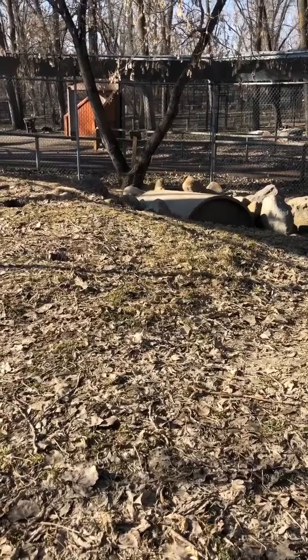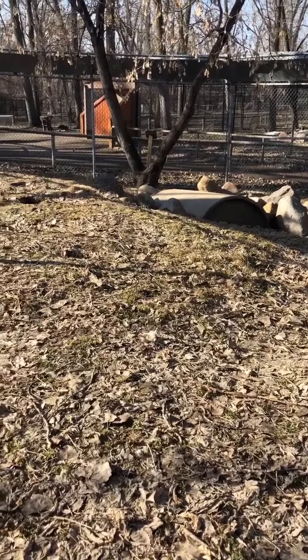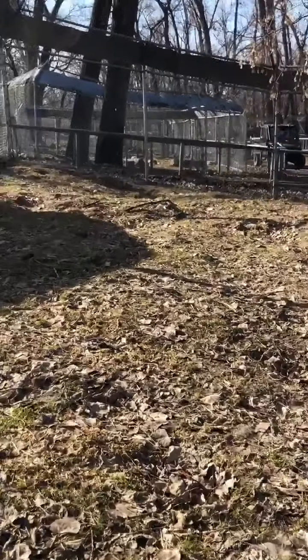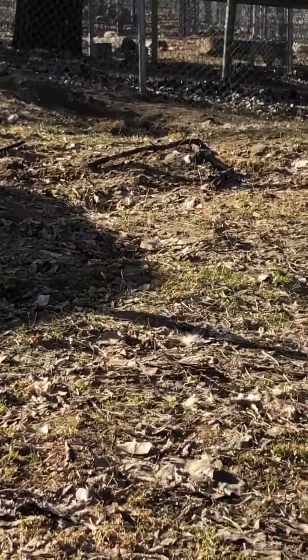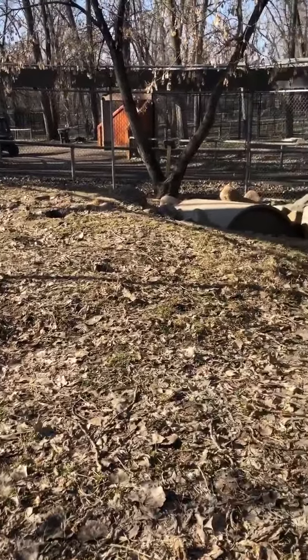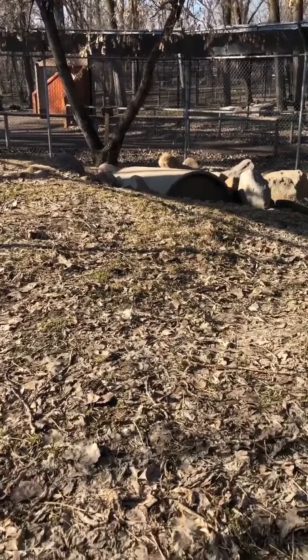Male foxes are called dogs, female foxes are vixens, and baby foxes are called kits. They're actually omnivores and so they eat fruits, some different types of vegetation, insects, and small reptiles.